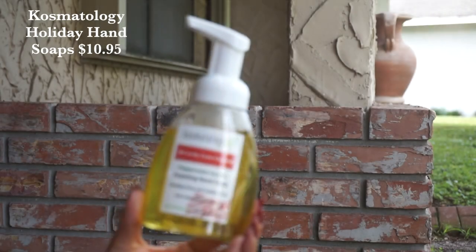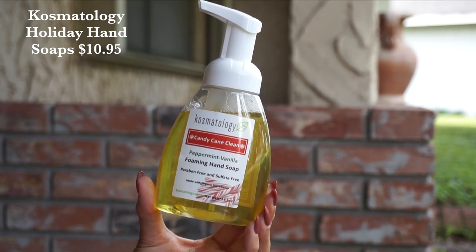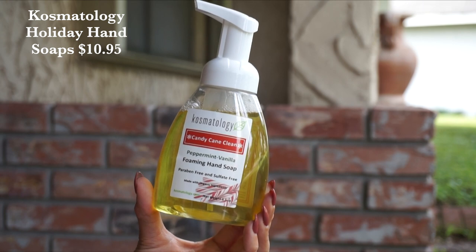Then Cosmetology has released their limited edition holiday hand soaps. These are actually some of my favorite fragrances that they make. We've got the Candy Cane Clean, which is a peppermint vanilla scent that is incredibly pleasant — great if you used to really like Bath and Body Works and enjoy the holiday releases. We've also got Frosted Pine and the Holiday Spice, all of which smell like the holidays and smell absolutely amazing. They're $10.95 a piece.